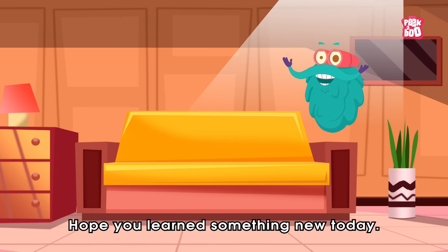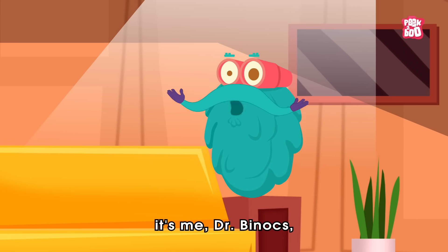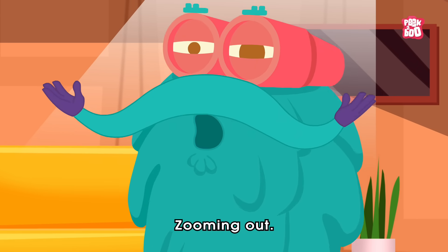Hope you learned something new today. Until next time, it's me Dr. Vinox, zooming out!